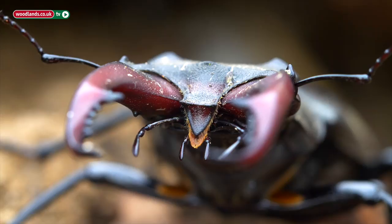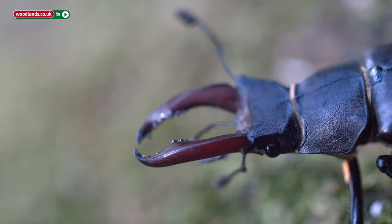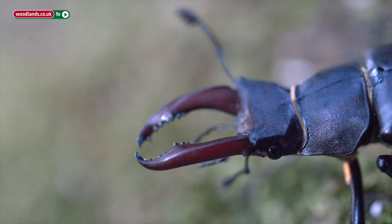The reason stag beetles have these big antlers is actually to fight off and wrestle other males, so they're competing for female attention. If two males come across each other they will fight in order to get the female.